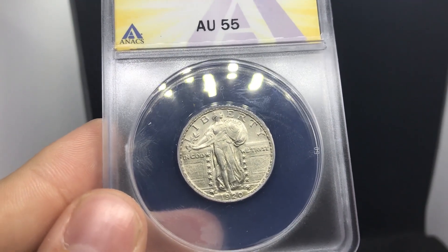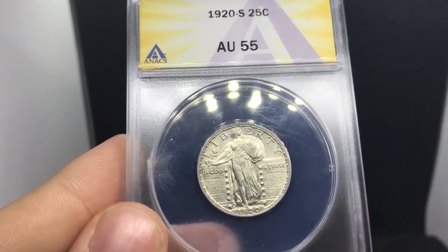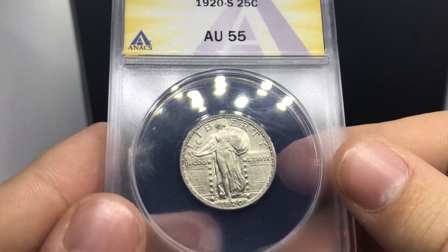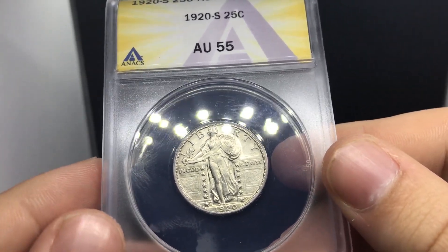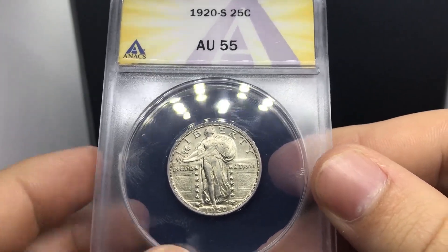So we're buying Standing Liberty quarters — you're going to see everything in this video. The more capital that we get, the more variety and price range we want to provide. Some of you guys like to buy the bigger coins and some just want to fill in slots for their albums. So we're here for everybody. Feel free to message us anytime on our website. We will be responding to comments — what are you guys thinking of these coins so far?